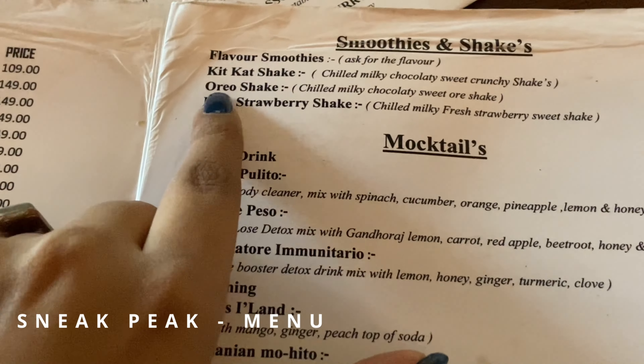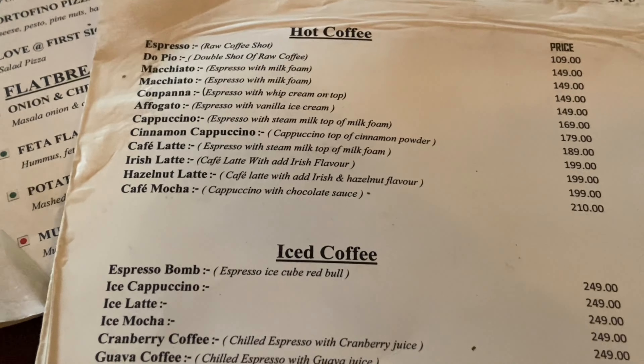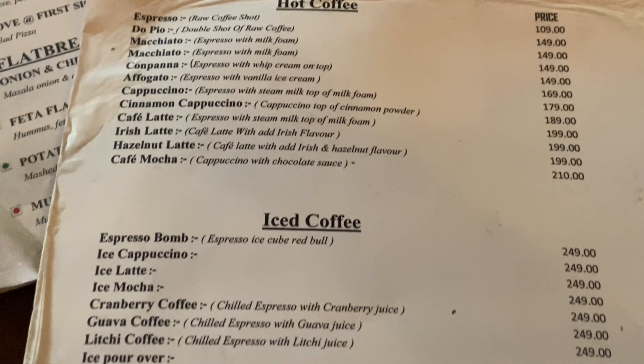We are finally inside the restaurant — not a cafe, it's a restaurant. I will not reveal the name as I mentioned; you have to watch till the end to know. We have Sumit with us. I'll show you the menu and we've already ordered drinks. I ordered Lover's Land and I'll show you a sneak peek of the menu so you can understand the pricing.